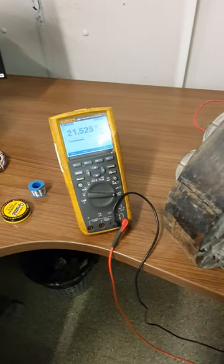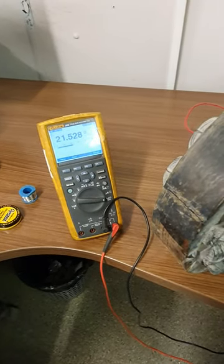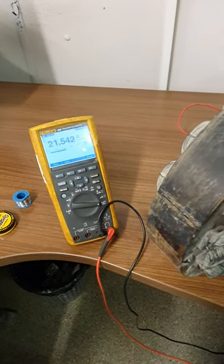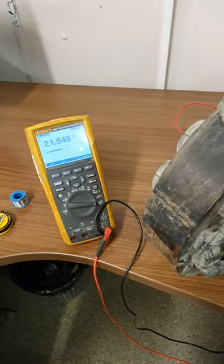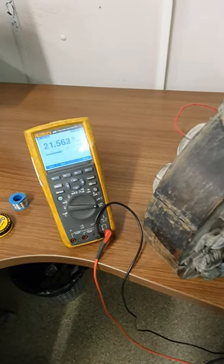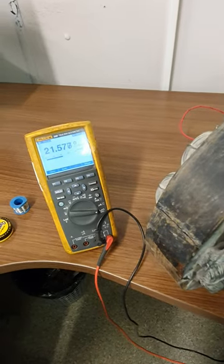We will gradually heat the copper coil with a Bosch heat gun, and now we see that the heat from the gun is increasing resistance in the coil, which can be seen on the multimeter. Hence it is proved that resistance is directly proportional to heat. Thanks.